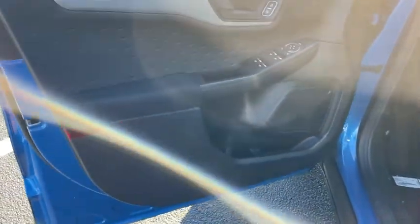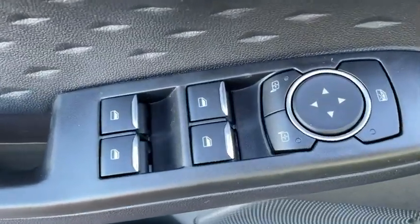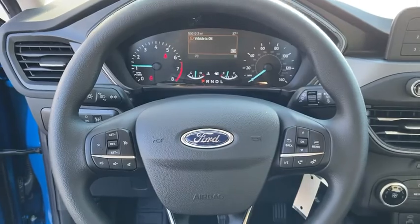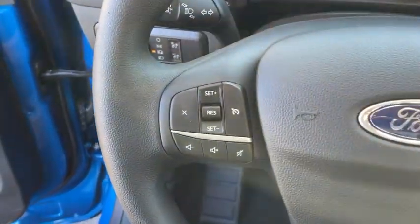These are just some of the great options this vehicle comes with: keyless entry, backup camera, remote engine start, lane keeping assist, iPod and MP3 input, electronic stability control, blind spot monitor, Wi-Fi hotspot, vehicle anti-theft system, and rear spoiler.